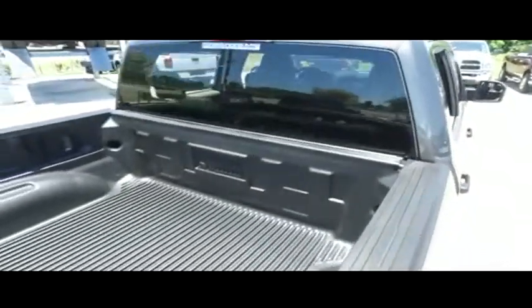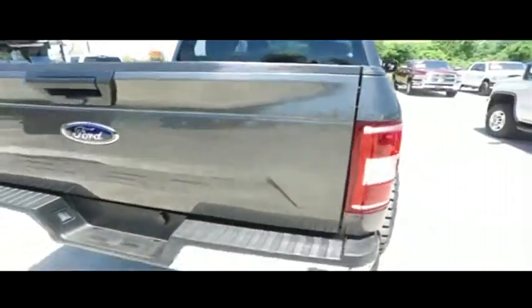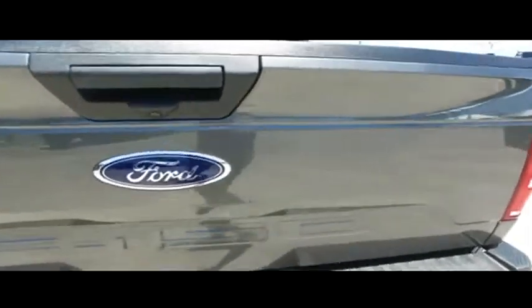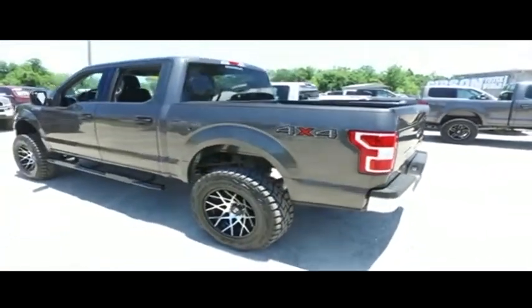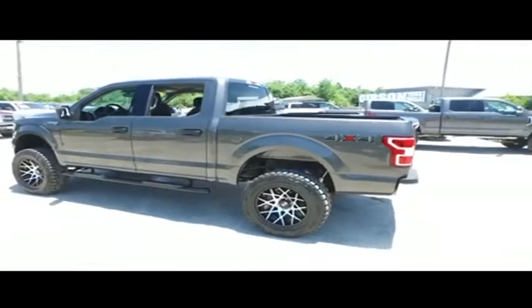Get on down here and get the Gibson Truck World Price Guarantee Challenge. If you can find a better truck for less, we will give you $1,000 to make you holla a long time. Do not wait, do not hesitate, do not procrastinate. This beautiful monster will not last long — call us now.